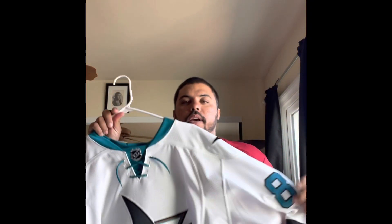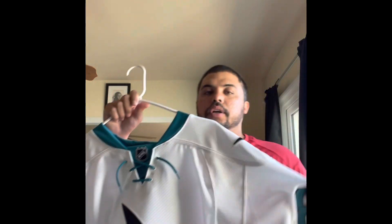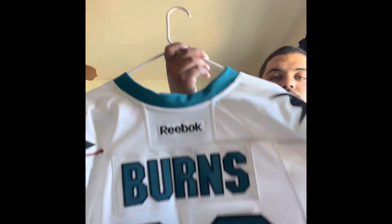Hey, what's up everyone, it's Bay Area Throwbacks back with another jersey. Today I have a 2016 team issued San Jose Sharks Brent Burns Reebok jersey.